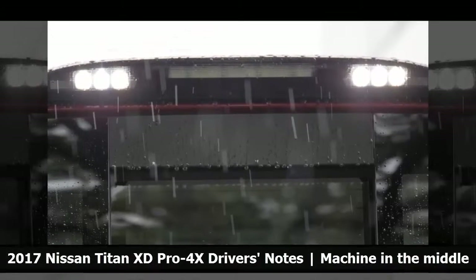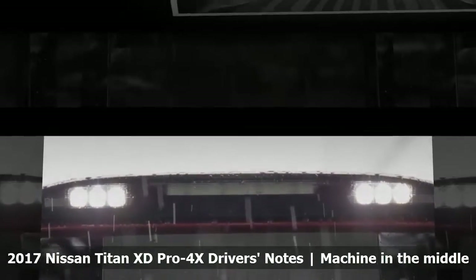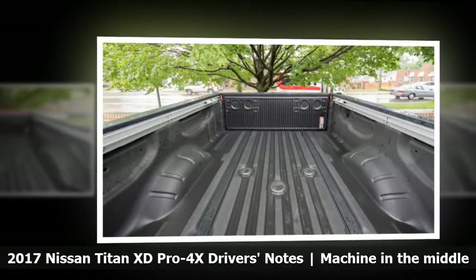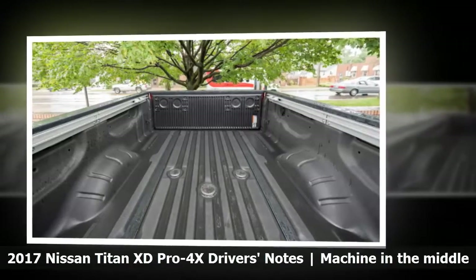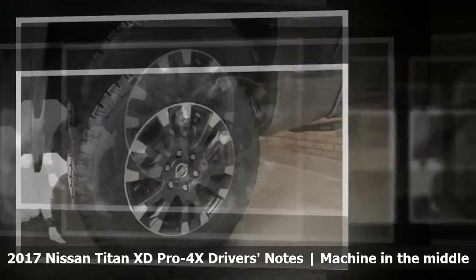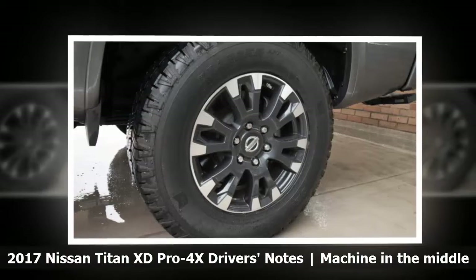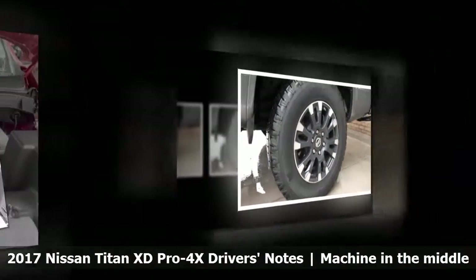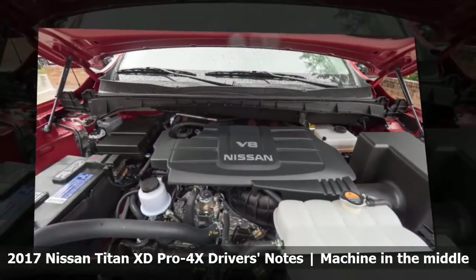The Nissan Titan XD isn't quite a heavy-duty truck, and it's not quite a standard-duty truck. It occupies a strange middle ground, and that's kind of where my opinion is too. There are parts I like about it and parts I don't. Let's start with the good. The interior is a nice place to be, with materials and build quality that feel a step up from most base to mid-range pickups. The brakes also feel more capable than many full-size and heavy-duty pickups, requiring no more pressure than a typical car to haul the Titan down from speed.